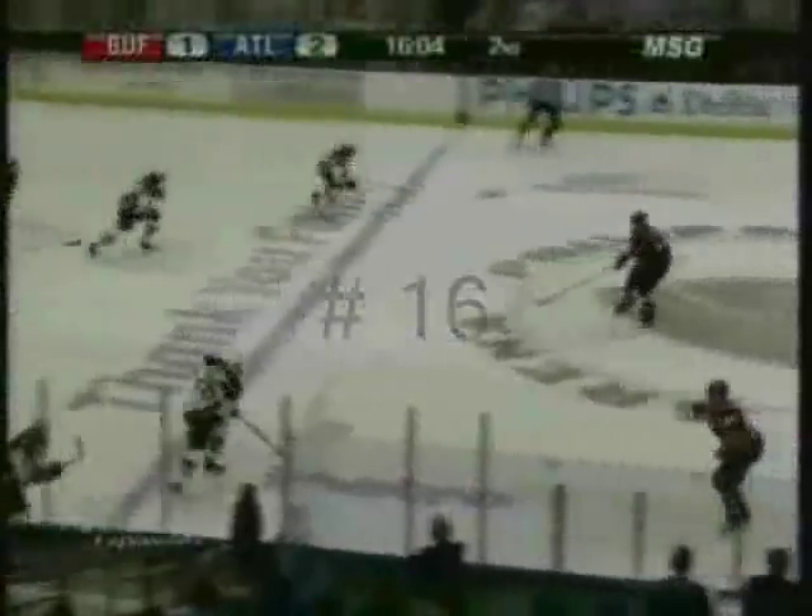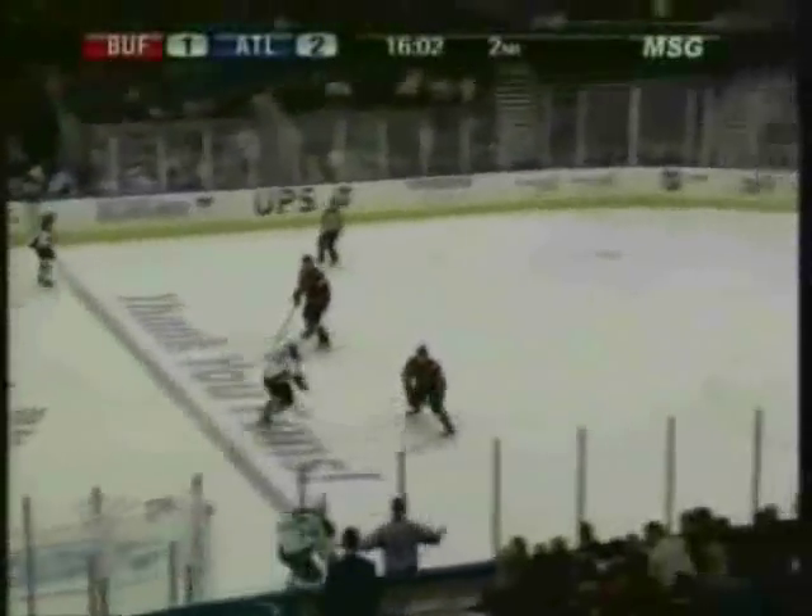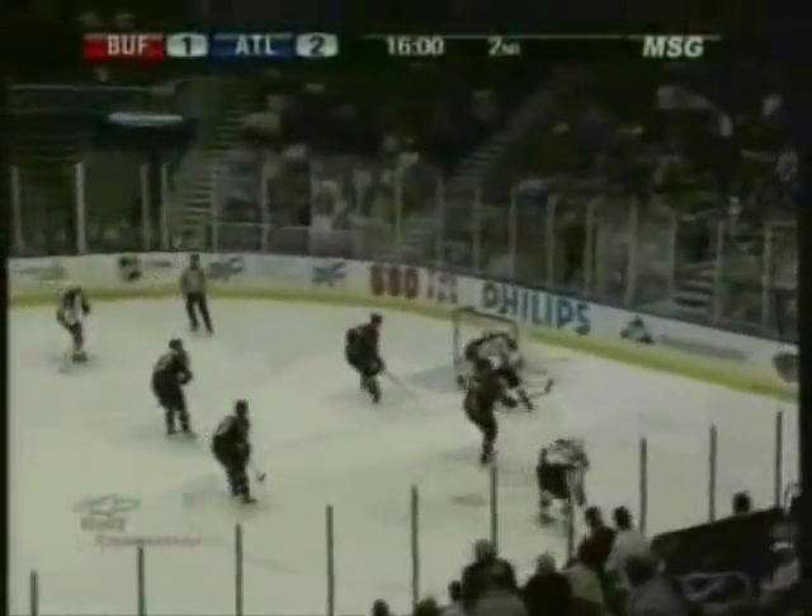Sabres bring it back now on the rush. Vanek — Vanek squeezes it off to Drury. And a good shot, scores! Chris Drury guns it in on the short side!